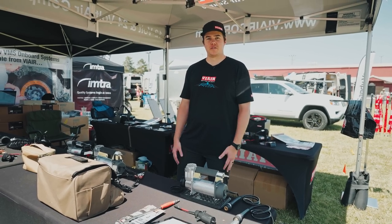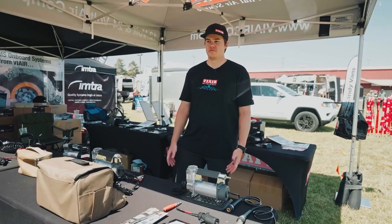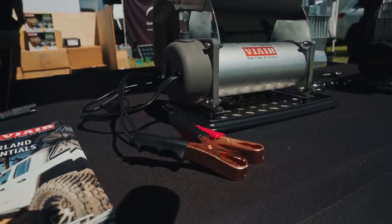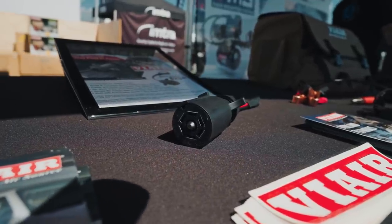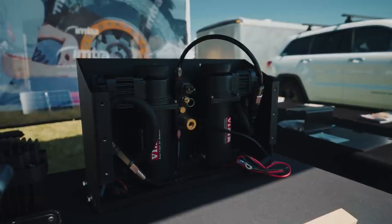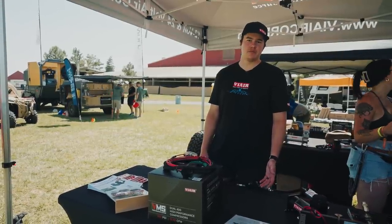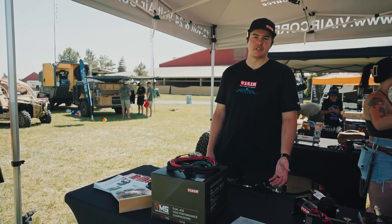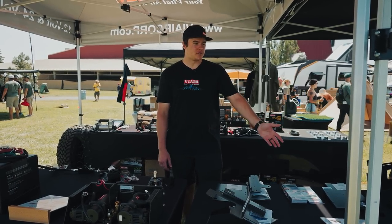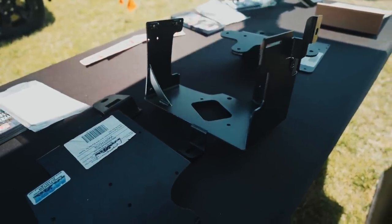I'm Wyatt with ViAir — your vital air source — here at Overland Expo Pacific Northwest. We make air compressors for filling up tires; they're all 12 and 24-volt systems that connect directly to your battery via battery clamps. We just came out with a brand new 7-pin connector so you can connect your compressor to your trailer hitch power source. We also just came out with the ViAir Mounted Systems (VMS) — a tankless onboard air system that saves space and fills tires faster than standard portable compressors. We're working with companies like Mountain Off-Road, Expedition Essentials, and Running for Tacos to make vehicle-specific brackets. Check us out at viaircorp.com.